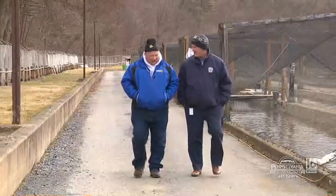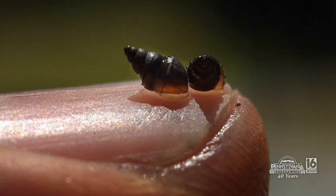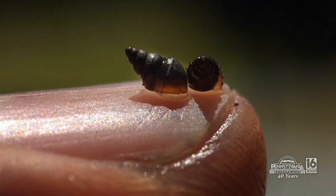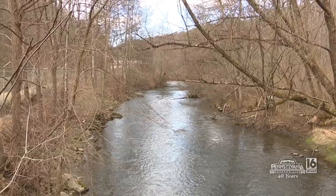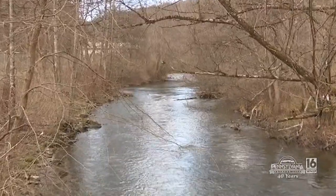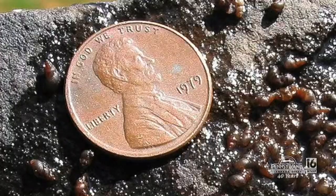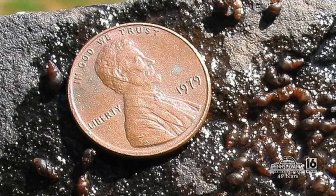The New Zealand mud snail — what is it? It's an invasive snail native to New Zealand. We believe it came here through trade, and it's been spread throughout Pennsylvania by fishermen, unfortunately. They're very tiny, just a few millimeters, and they can stick onto waders and boots. Unbeknownst to fishermen, they're being transferred from one water body to another.